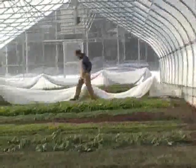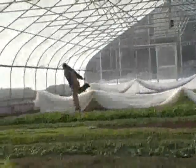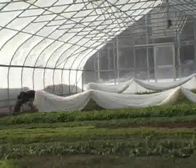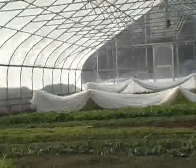The hoop house frame went up in July and the polyethylene went on in September. Now we are back at Adam Montre's hoop house in Bath, Michigan in early January to see how well those crops are doing.